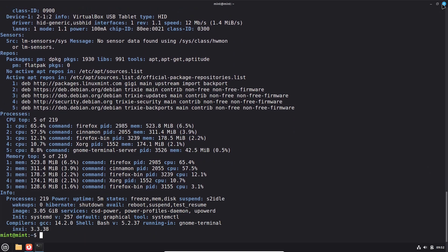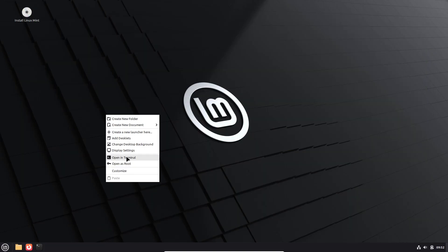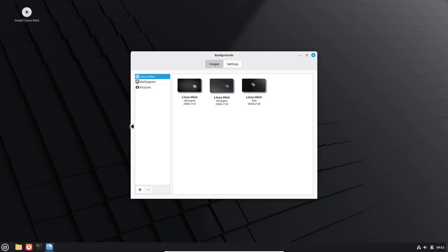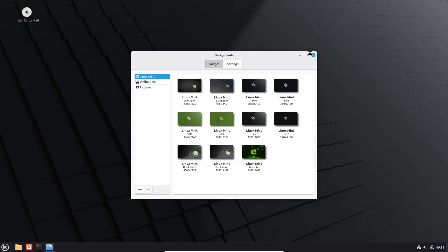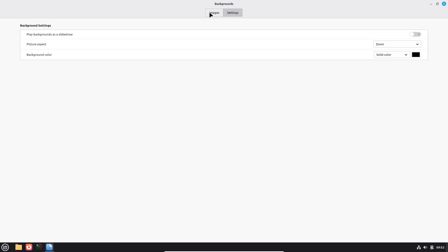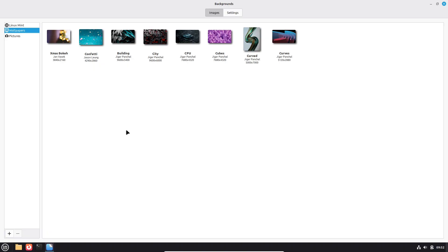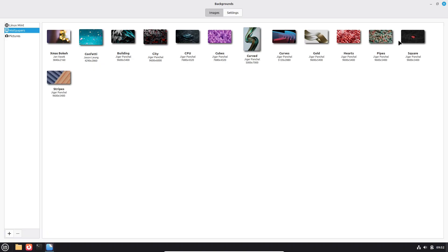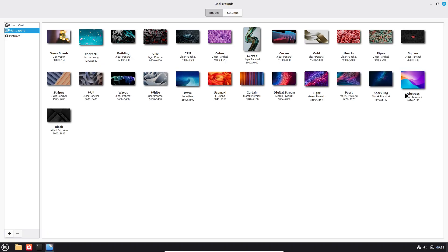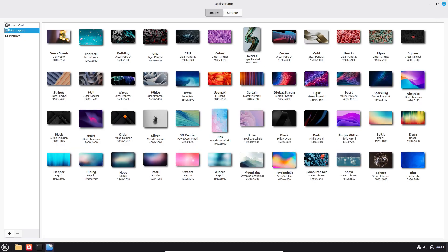That's the quick tour of LMDE 7 GG beta. If you want, I can make a follow-up video showing a fresh VM install, fingerprint enrollment, and Cinnamon customization — hit like if that sounds good. Subscribe for more. Thanks for watching, and I'll see you in the next video. Don't forget to like, share, comment, and subscribe for daily videos.